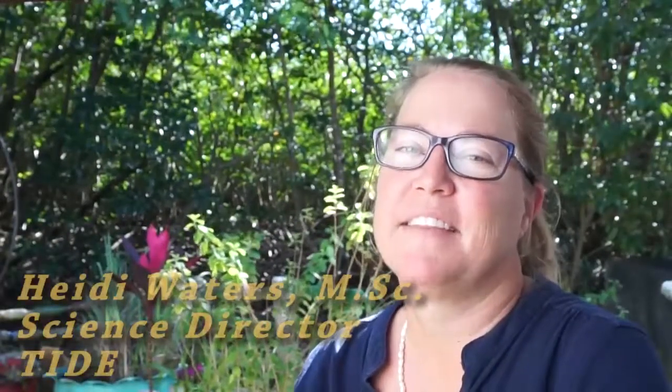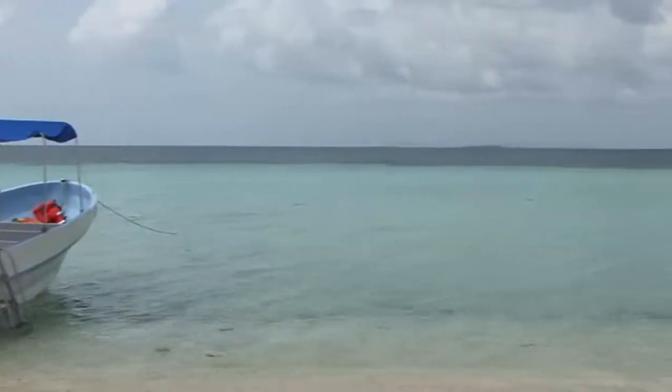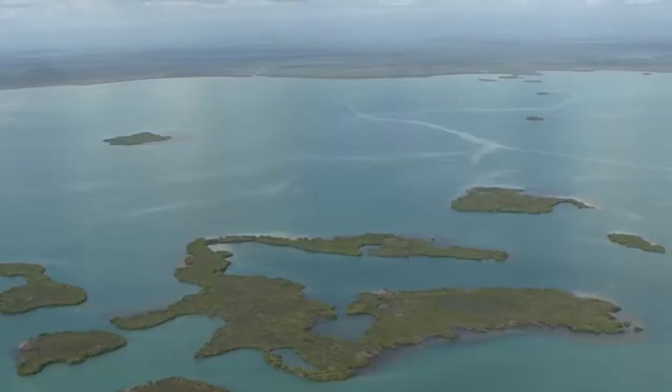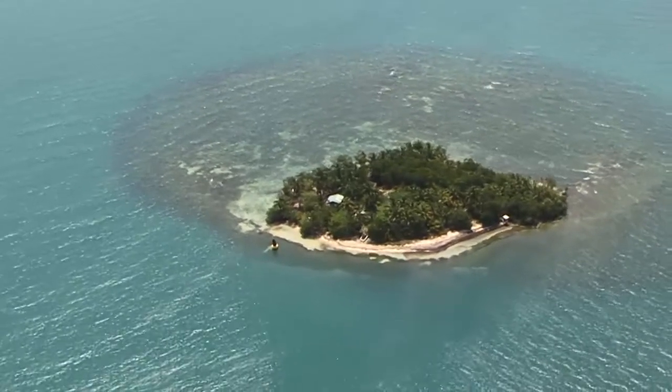My name is Heidi Waters and I am the Science Director at the Toledo Institute for Development and Environment, located in southern Belize in the Toledo District. The Port Honduras Marine Reserve is approximately 100,000 acres in size. It is one of three protected areas that TIDE manages within the Maya Mountain Marine Corridor, and it incorporates a number of important ecosystems including mangrove keys, estuaries, seagrass meadows, and fringing coral reefs and patch reefs.